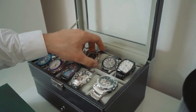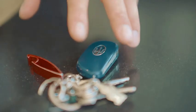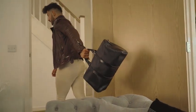2019 Maserati Gran Turismo. The Gran Turismo is equipped with a powerful 4.7-liter V8 engine, delivering impressive power and a thrilling driving experience. It produces an output of 454 horsepower, ensuring dynamic performance on the road.